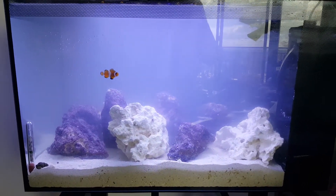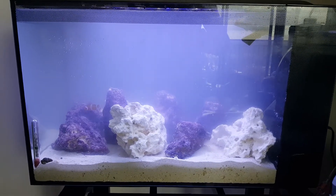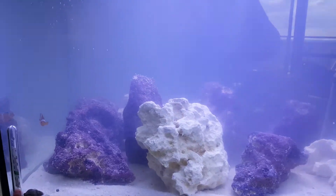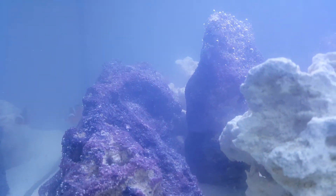Mom, just want to say thank you so much for this beautiful birthday gift. I bought the Evo 13 gallon tank. There's a little cookie — he's getting used to his new house. I just put him in there probably about a half an hour ago.